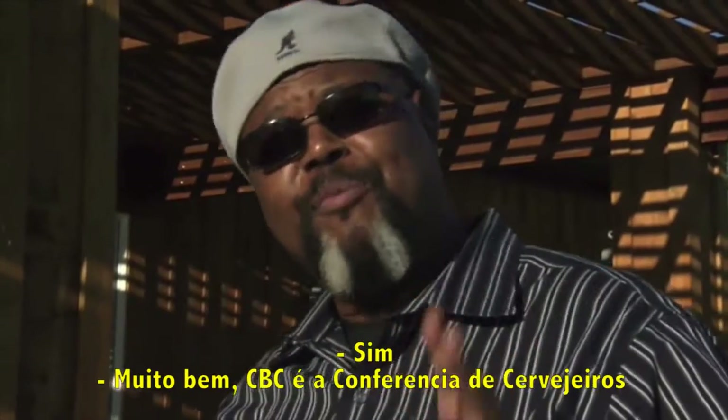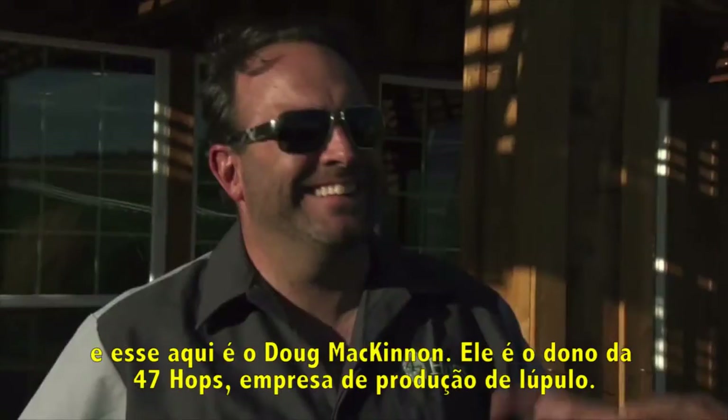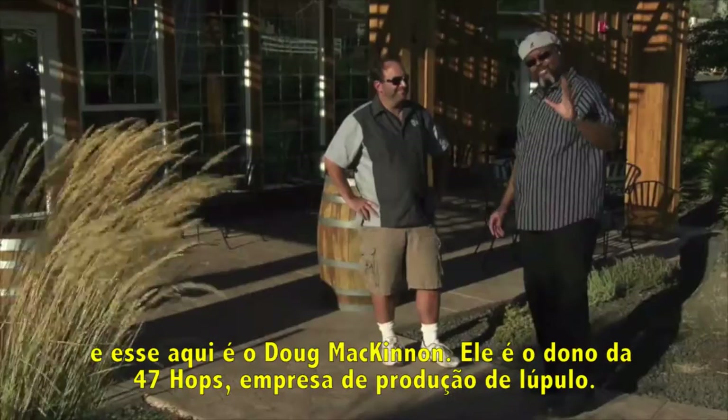CBC is the Craft Brewers Conference — that's where all the brewing industry gets together once a year. And this is Doug McKinnon, owner of 47 Hops Company and a hop merchant.